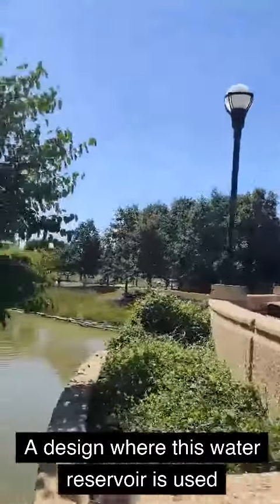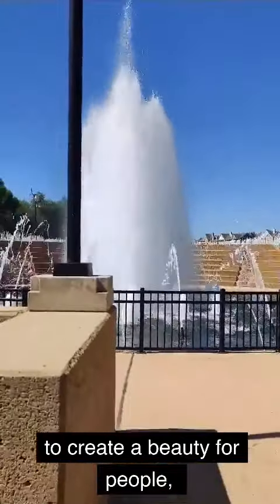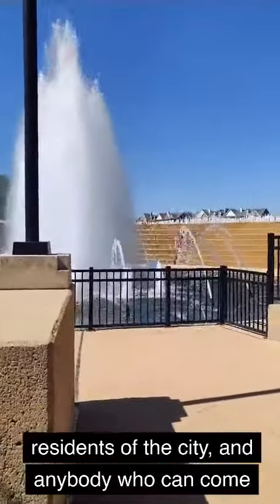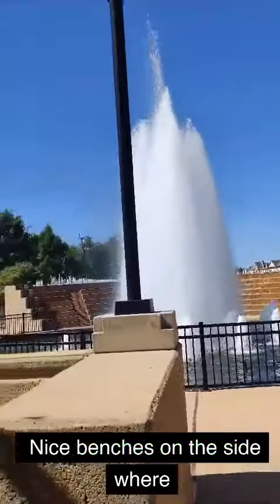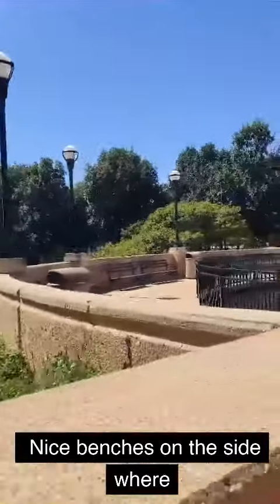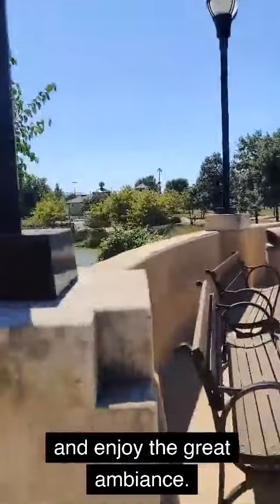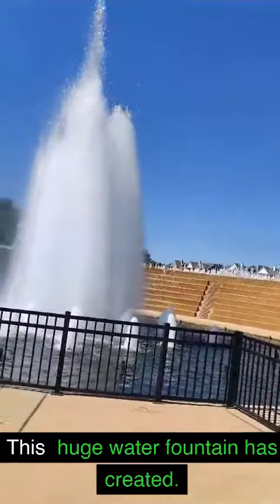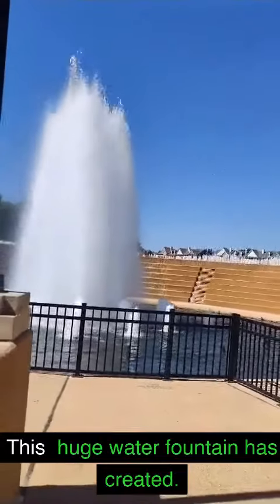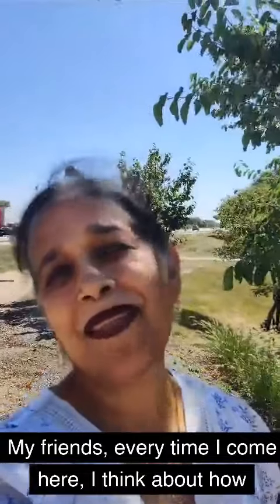This water reservoir is used to create beauty for the people — the residents of the city and anybody who can come and stay here for a few minutes, enjoy, and sit around on the nice benches on the side, come and relax, and enjoy the great ambience this huge water fountain has created.